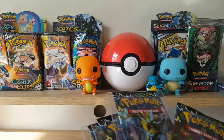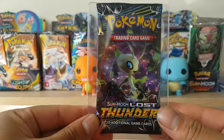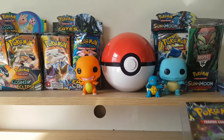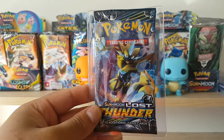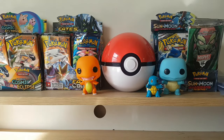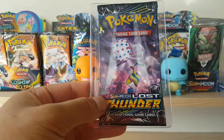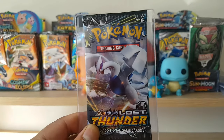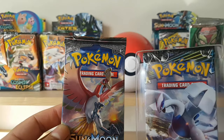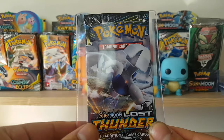Moving on to the second-last set — Lost Thunder. I'll show each one individually. We've got Celebi there. A lot of people have said that booster pack art sets can look better than the cards themselves, which is quite funny. There are some really cool art sets out there. Art sets like Lugia or Ho-Oh look really cool on a booster pack and you don't even have to open it — that's cool in itself.